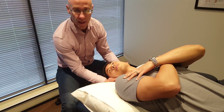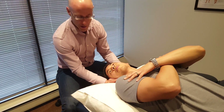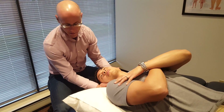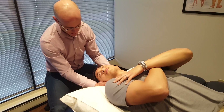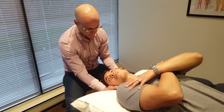Once the symptoms subside, we're going to go right into the Epley repositioning maneuver, which is to reposition the debris or otoconia in the posterior canal. We're going to turn the head all the way — 90 degrees to the left.